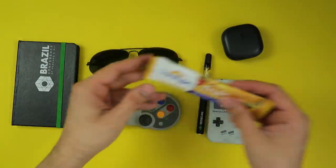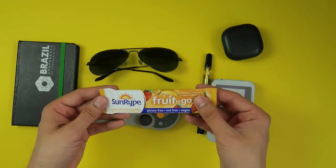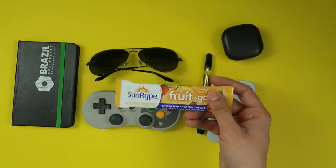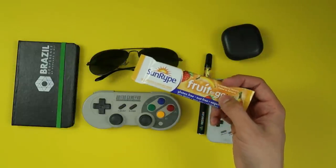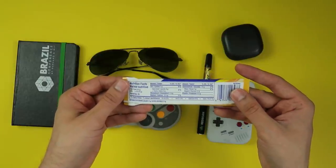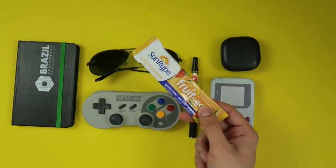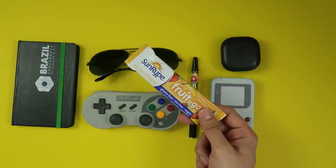And finally, this — a Fruit to Go by Sunripe, not sponsored, though I wish. I buy a lot of these things. This is basically a healthier snack alternative than pulling into the drive-thru. It's gluten-free, vegan, nut-free, only 45 calories, and looking at the back, it's not the worst thing you could be putting into your body. Sometimes having this in my bag or in my car is the difference between munching on something a little healthier and spending money on a Big Mac — and let's be honest, when you pull into the drive-thru, you're not just buying a Big Mac.